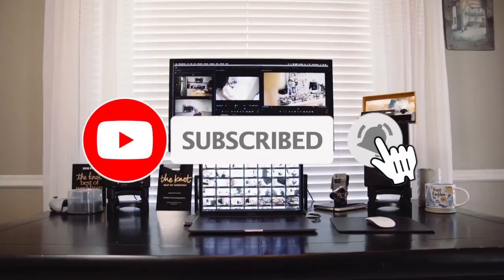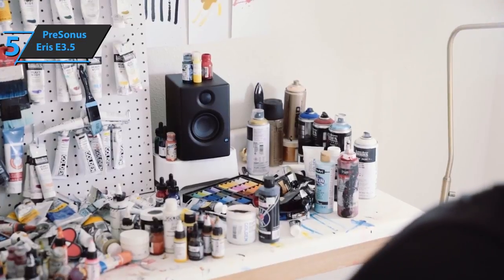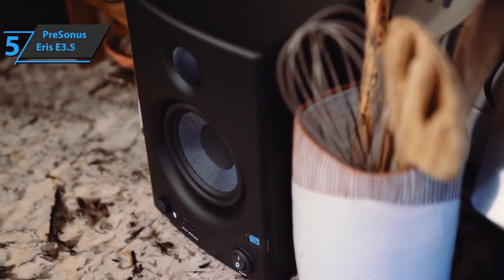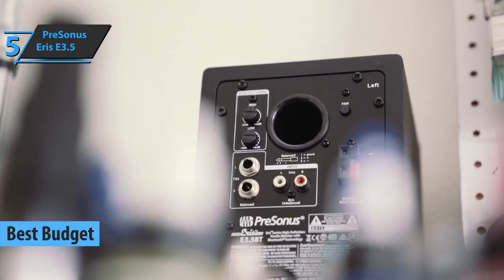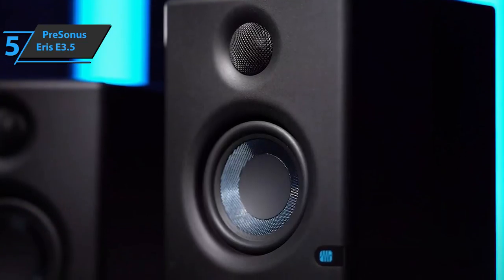Like the video, comment, and don't forget to subscribe. Now let's get started. We'll start our list for today with the PreSonus Eris E3.5. Thanks to its low price, this fella has deservedly won the title of the best budget bookshelf speaker you can find on the market in 2021. The PreSonus Eris E3.5 is a compact studio monitor that is perfect for smaller spaces.